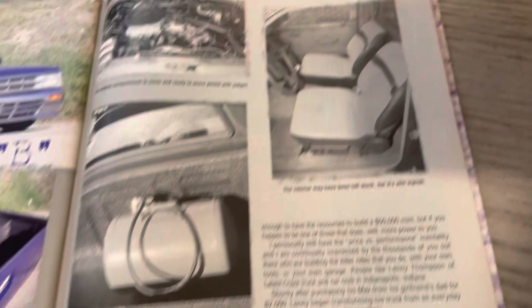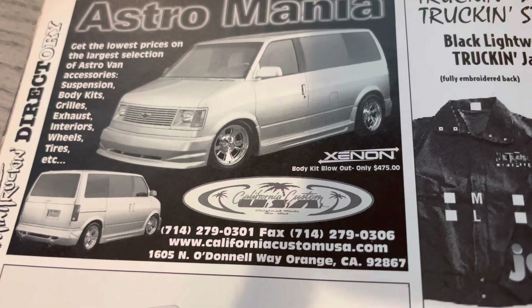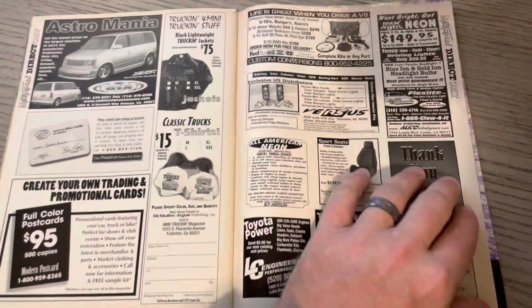Here is an ad that sticks out to me — California Custom USA. I think they did a lot of those Xenon deals. Those vans were huge — there's a big market in Japan, and I do believe that they had shipped some of those over there.